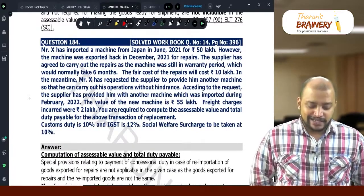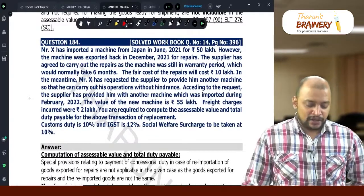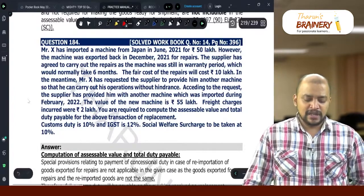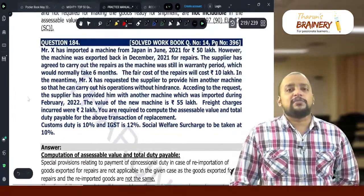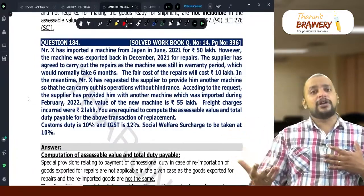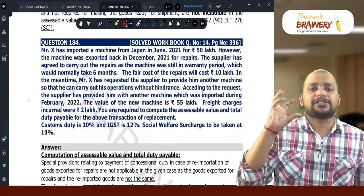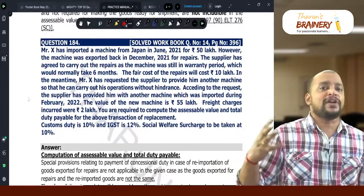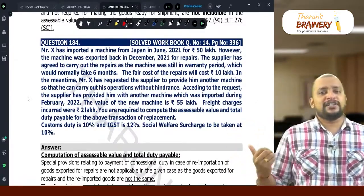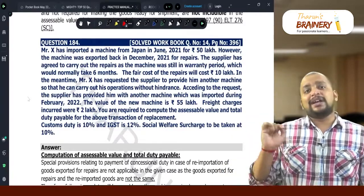Whether customs duty is payable? Yes. Freight charges Rs. 2,00,000. You are required to compute the assessable value and total duty payable for the above transaction of replacement. Whenever a new machine is coming — whatever machine is exported for repairs abroad and comes back after repairs — we need to include the fair cost of repairs and freight and insurance both ways as the value at the time of re-import, and pay customs duty.